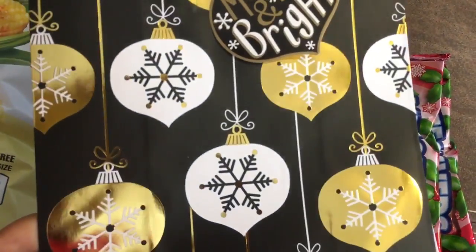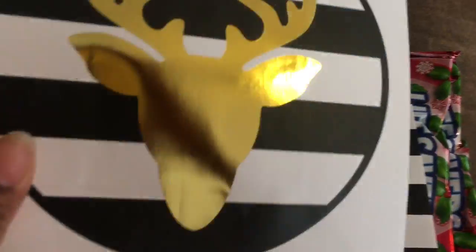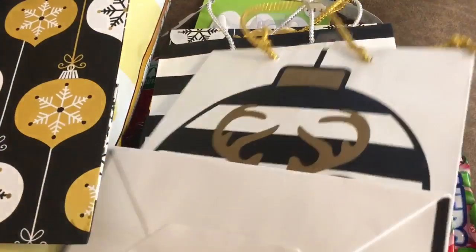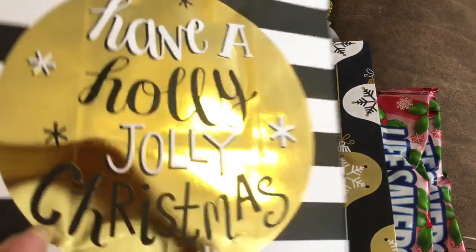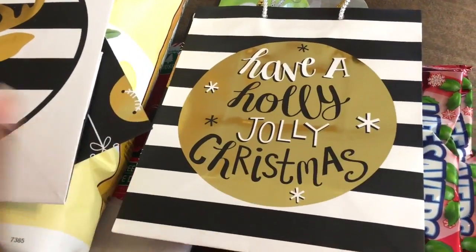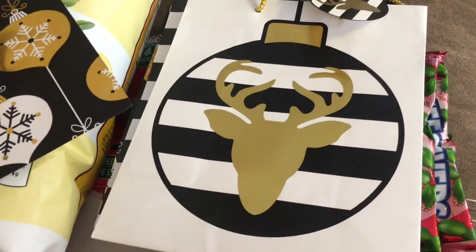I also found these pretty bags. This one has 'Merry and Bright' on it and these were $0.89 cents — I got two of these bags. And then for my daughter's bedroom I got this one with the deer on it, and also this one that says 'Have a Holly Jolly Christmas.' I thought those were so nice. I might go back and get some more too, because I just want to put them around her Christmas tree and the one in the guest bedroom.